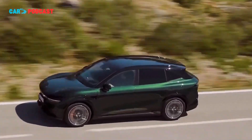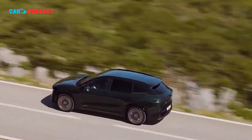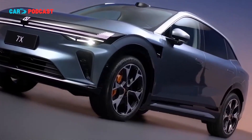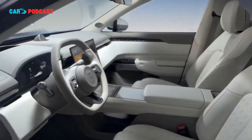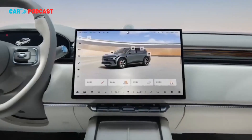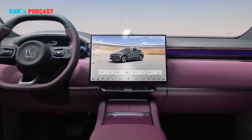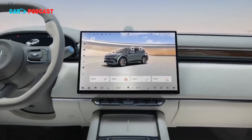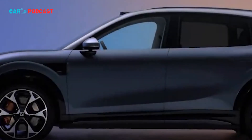The updated Zeekr 7X launch reflects a larger trend within the Chinese EV sector: the shift toward premiumization and advanced vehicle intelligence. Domestic manufacturers are increasingly emphasizing high-voltage architectures, long-range performance, and integrated computing platforms to differentiate themselves from both legacy automakers and international EV entrants. China's midsize premium EV segment has grown rapidly over the past three years, fueled by consumer demand for technologically advanced vehicles that combine performance, comfort, and autonomy. Zeekr's strategy aligns with this trend, leveraging fast-charging architecture, high-performance battery technology, and ADAS sophistication to capture market share.